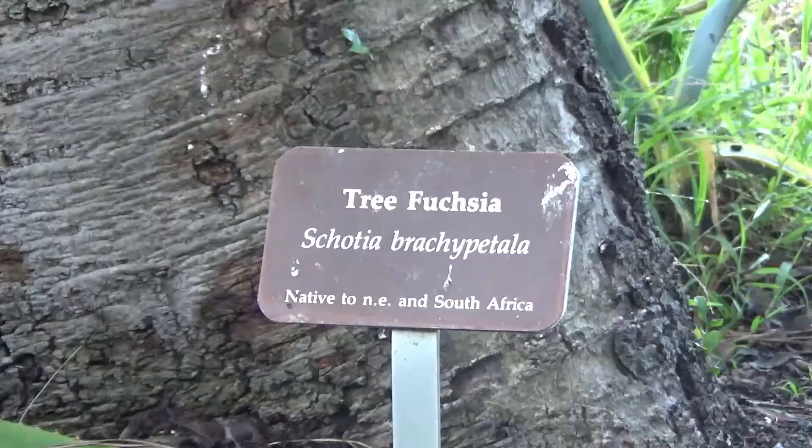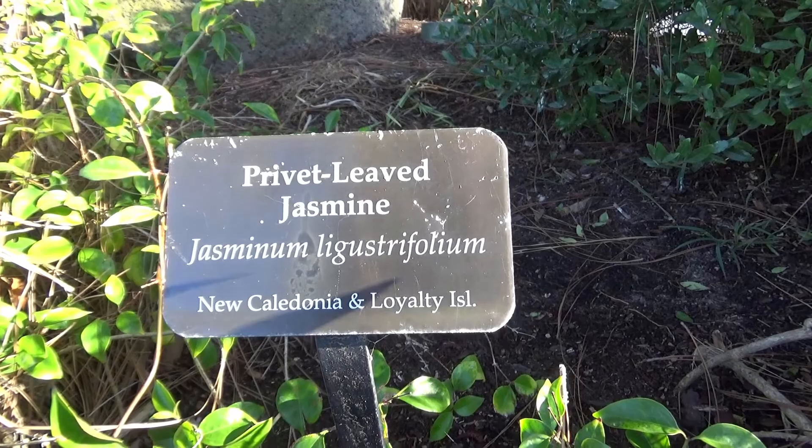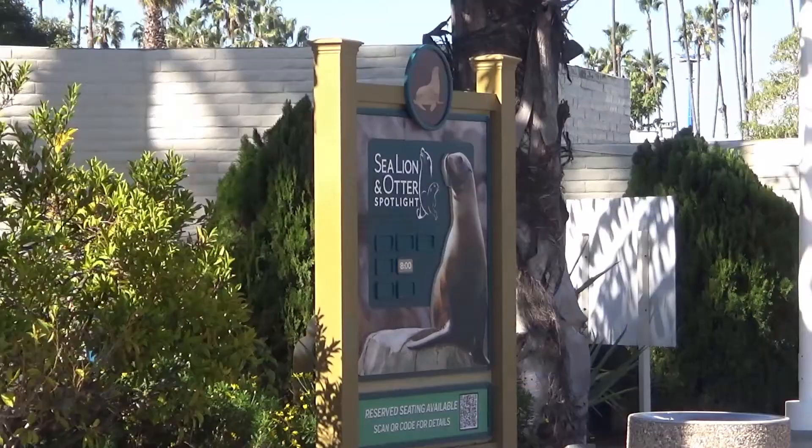Now just what should we discover? How about a garden? There are plants everywhere here at SeaWorld, and what's a garden without plants? But there's one spot in the park where you can look at some plants and get some education at the same time — SeaWorld's Garden of Discovery, which is tucked into one of the back corners of the park right next to the Sea Lion and Otter Amphitheater.